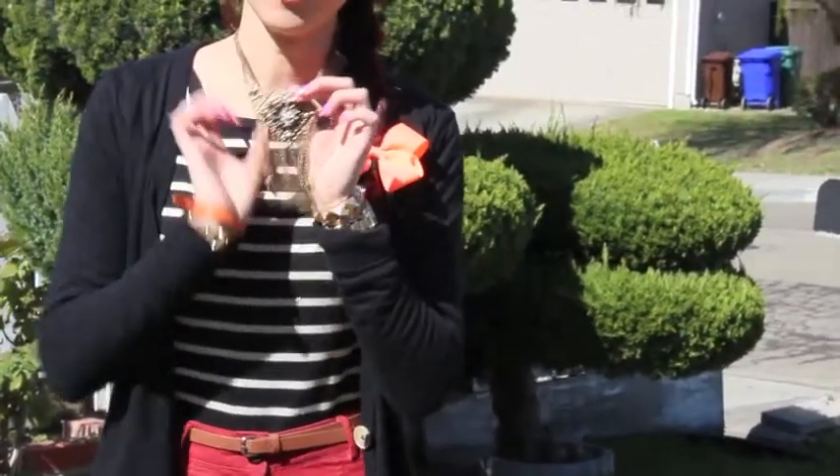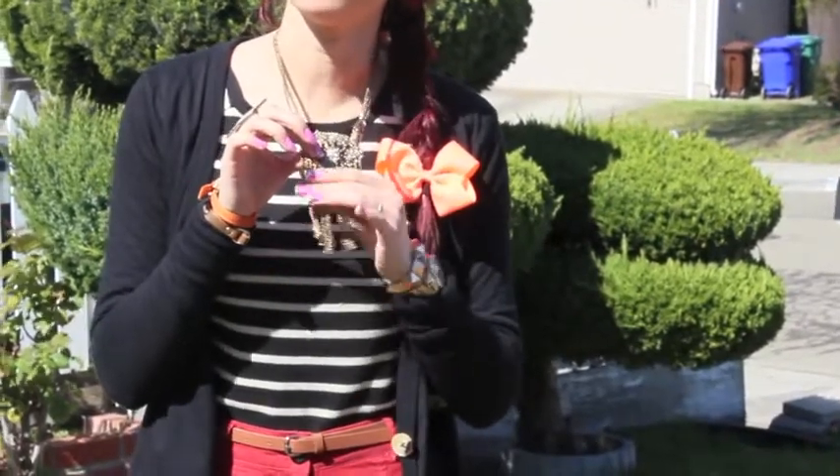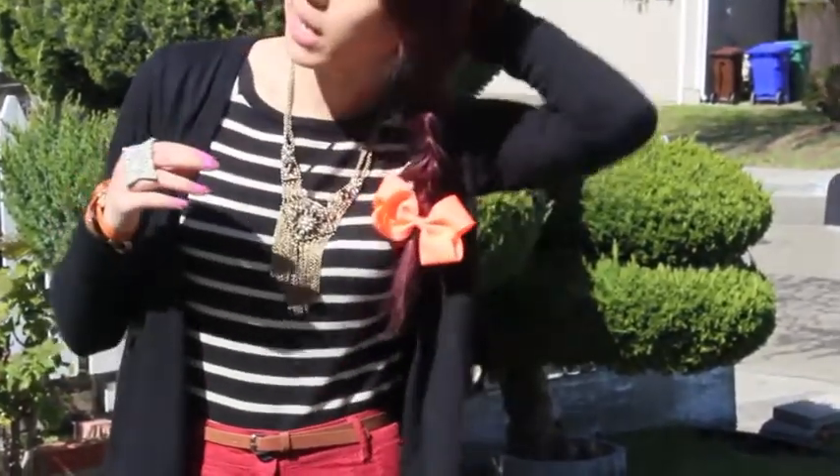I have this necklace on — this is the fringe chain necklace from Forever 21. And then for my hair, I just braided it to the side with this bright neon orange bow that I got from Walmart.